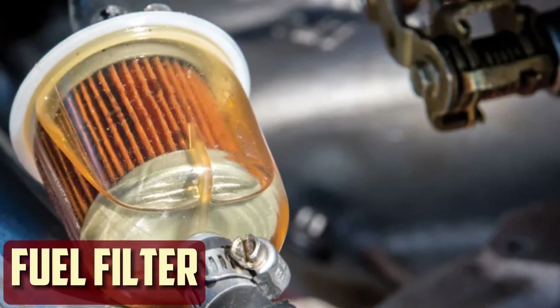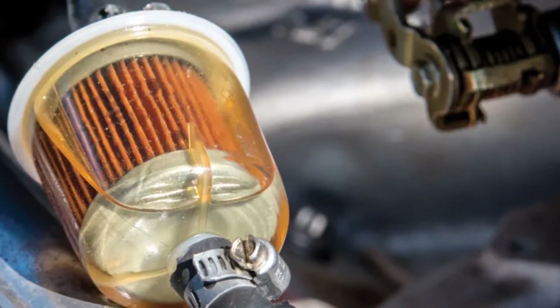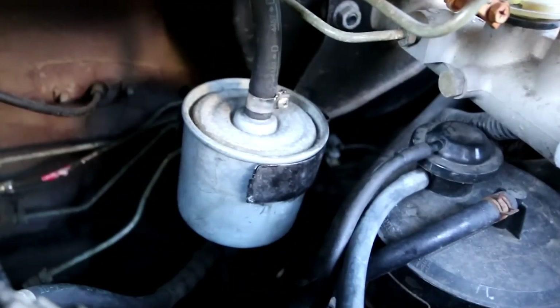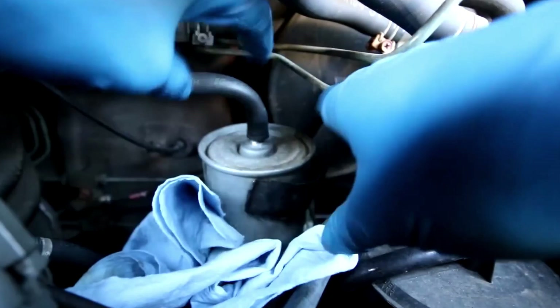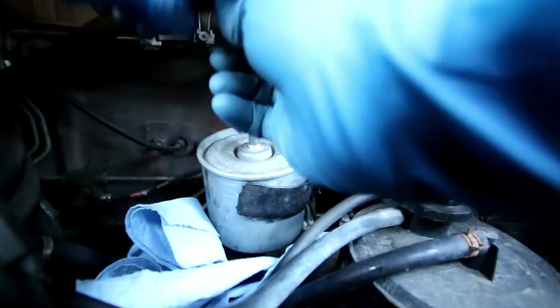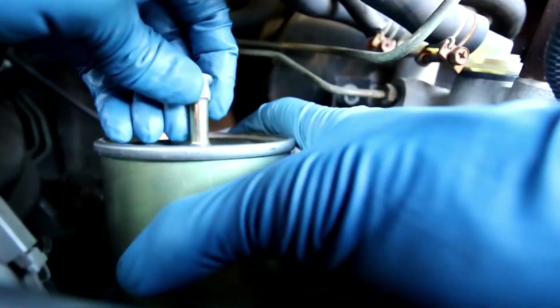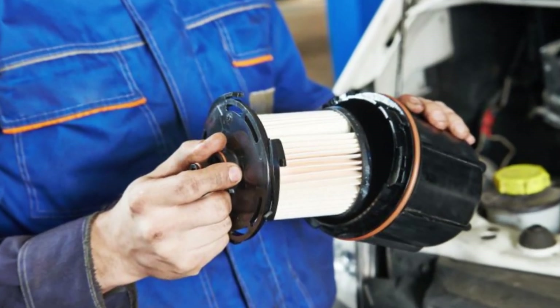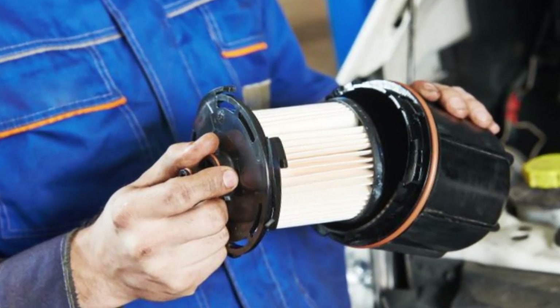Fuel Filter: Like the air filter, the fuel filter can get clogged or dirty easily. When the engine doesn't get enough fuel at a given time to operate at its best, it can lead to loss of power or even a no-start situation. As a result, your car may hesitate when accelerating from a stop or when going up an incline. Poor fuel economy is also a result of subpar engine performance. If your car has an external fuel filter, changing it is simple and affordable.